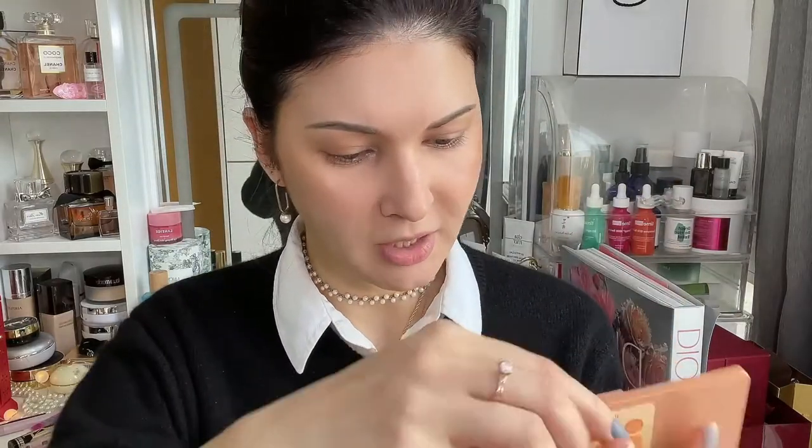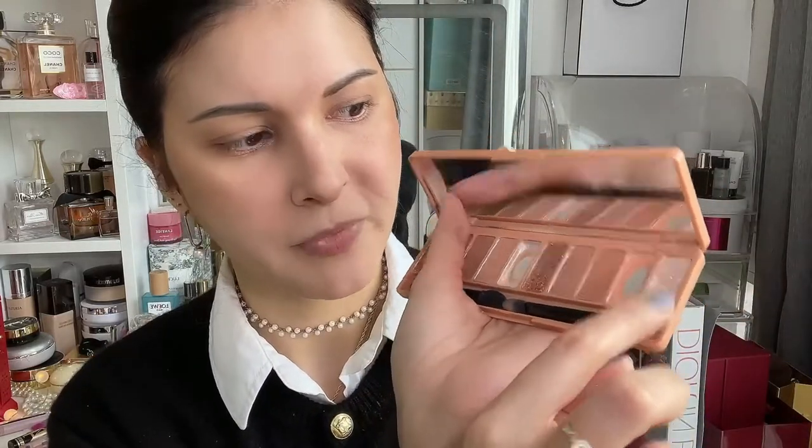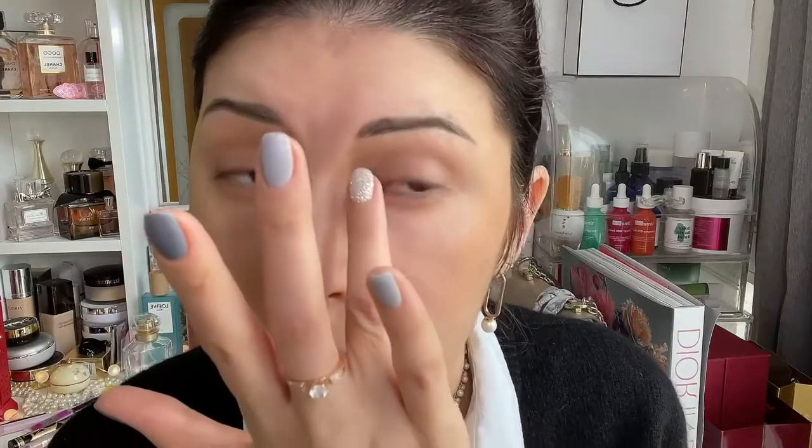Then I come back to the Etude House palette and use one of the sparkling colors — usually either one, they're both very sparkling, but today I'll go for the lighter one. I press a little bit into the inner corner of my eye. Here we go — we're all glittery, sparkly, and happy.